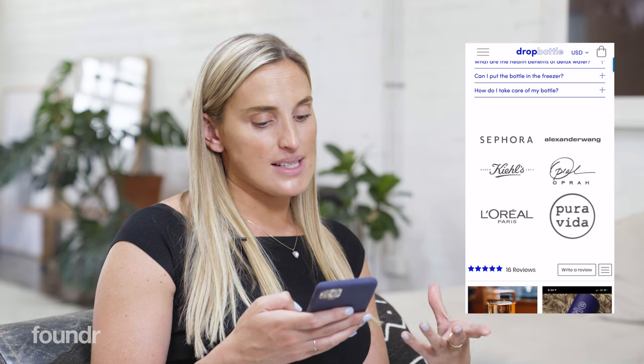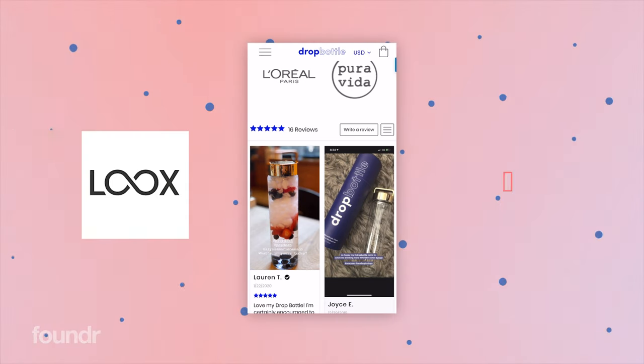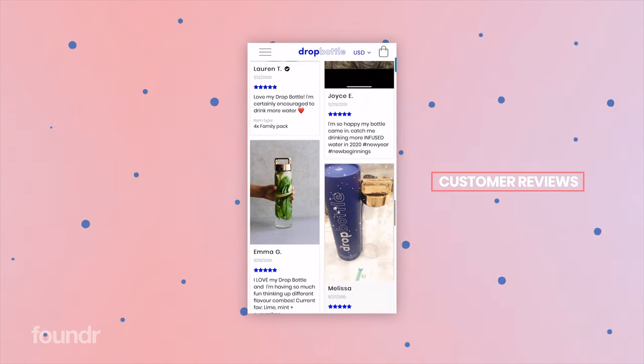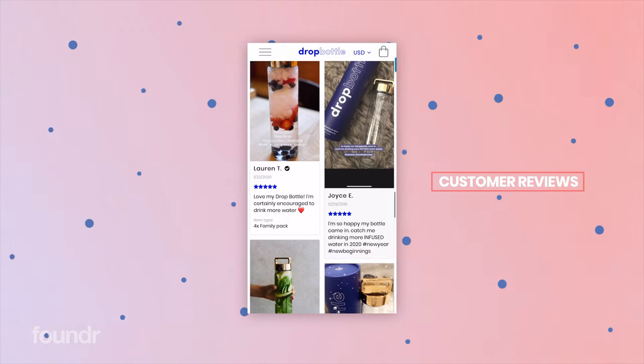Below this is even more social proof — some of the brands we've collaborated with as well as Oprah. We've got Sephora, Alexander Wang, L'Oreal, Kiehl's, Oprah and Pura Vida, which helps build authority. Then we have our customer reviews section. We use Loox, which is an app that integrates with Shopify, to create great little reviews — photo reviews with text and a star rating.